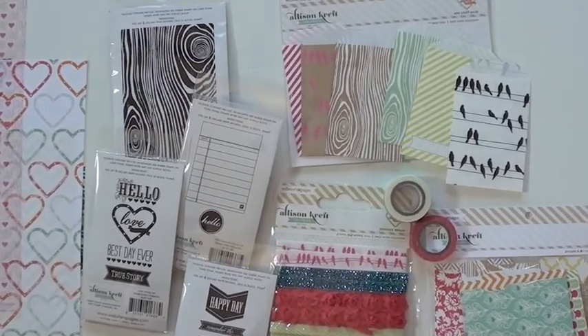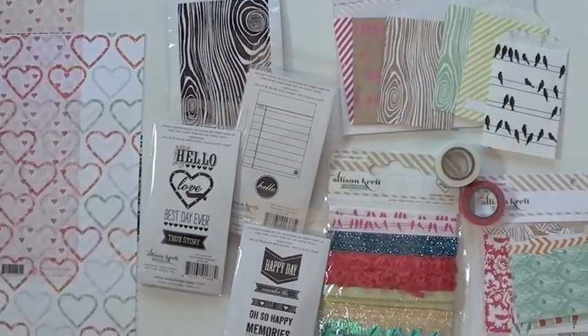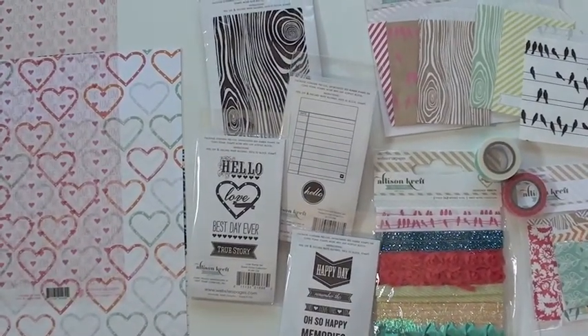Up top, we've got the mini craft bags, which you can obviously open up. The popular birds — and the birds we have in the ribbon for Webster's Pages too, in pink.